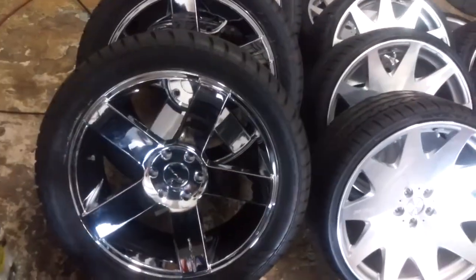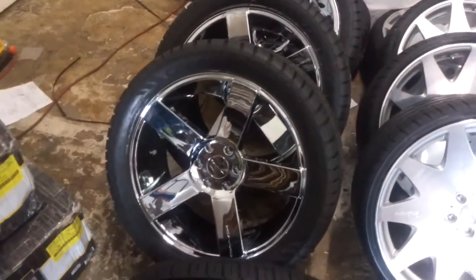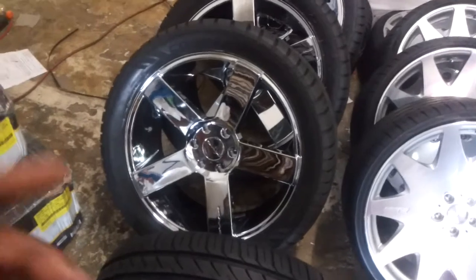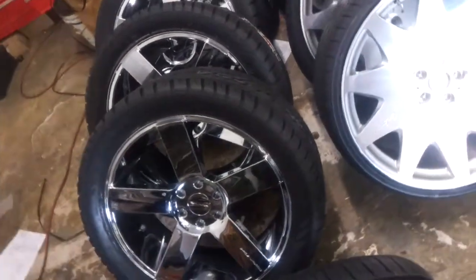And then over here you got the KMC 690 MC5, another great looking wheel — 22x9.5, full chrome. Nice and classic looking five-star rim for a truck.